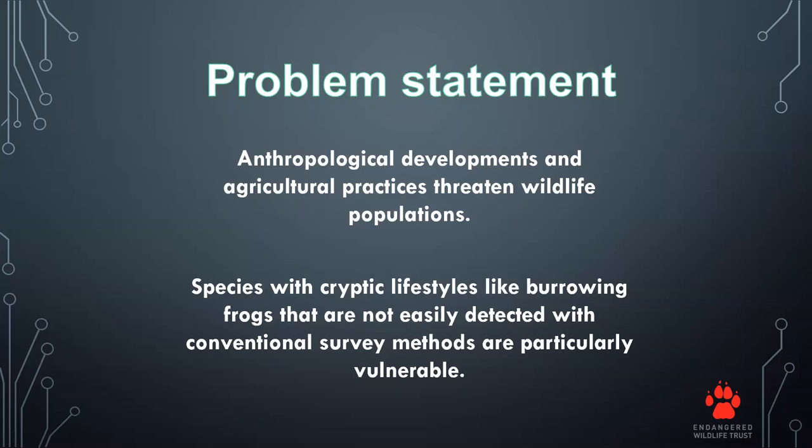Our story starts a little away from rabbits and dogs. The problem statement we had in 2013 was that human developments and agricultural activities are a big threat to wildlife populations. Species with cryptic lifestyles, like burrowing frogs and rabbits, are not easily detected by conventional survey methods and are usually undersurveyed, making the data inaccurate.